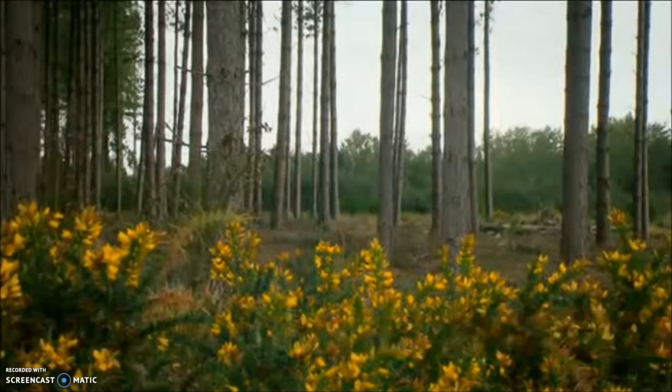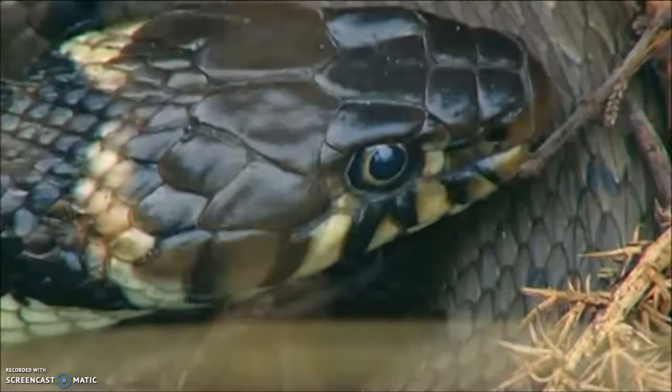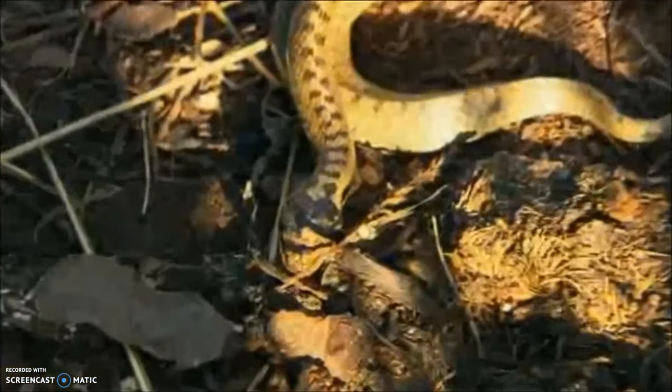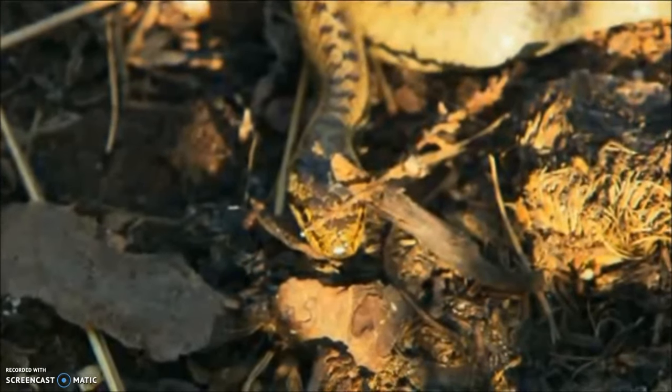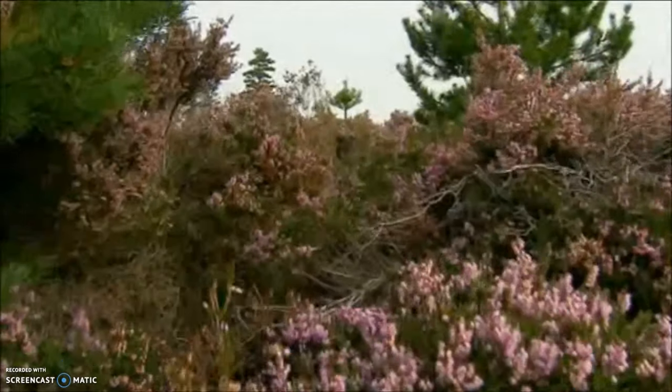There are three species of snake in the UK. Grass snakes have a wide distribution in England and Wales, and the venomous adder is fairly common too. But smooth snakes are incredibly rare. They're very picky about where they live, and as a result are confined to areas of lowland heath, like this spot in Dorset.